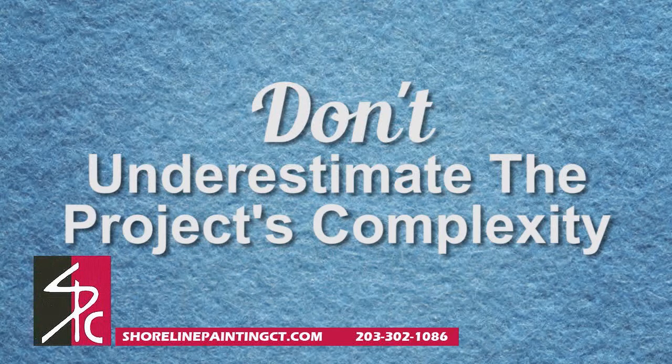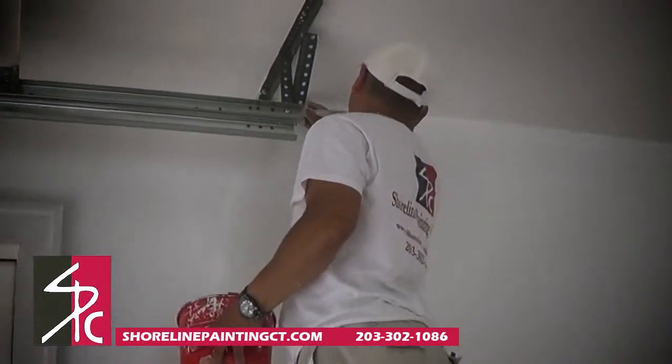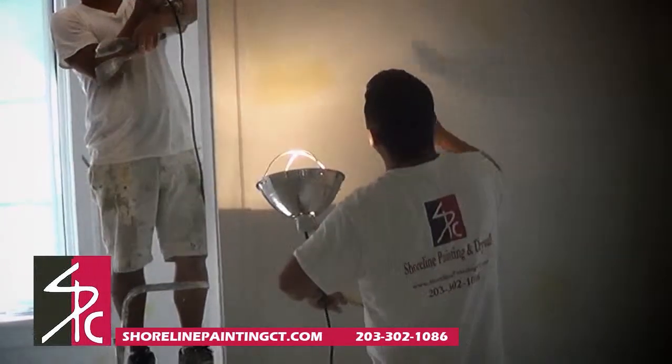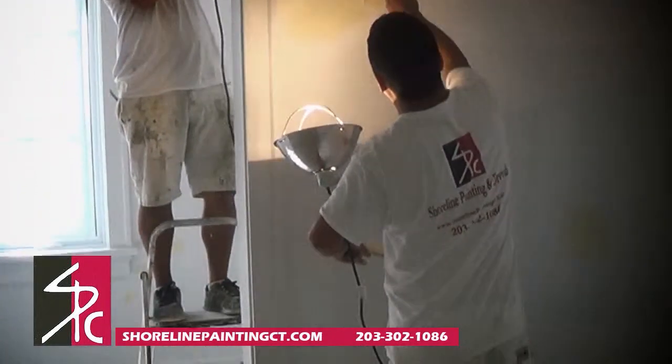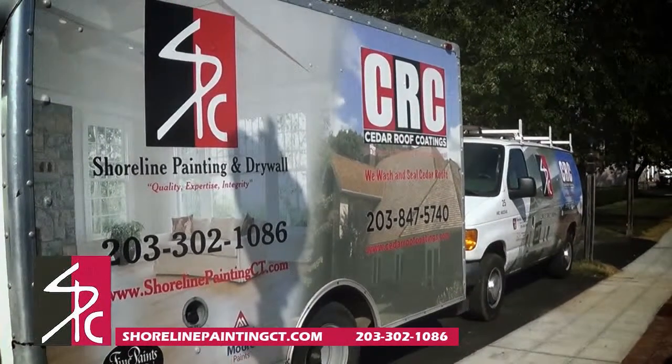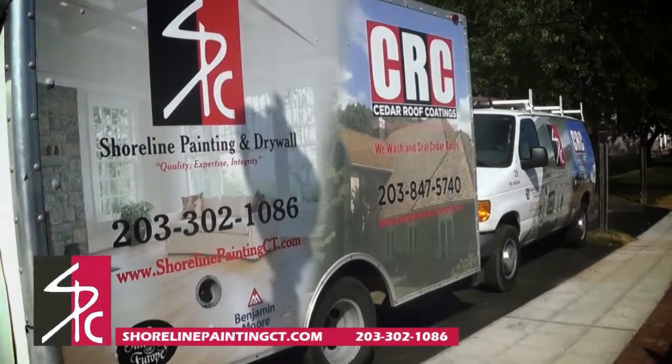Don't underestimate the project's complexity. Many people minimize the task of painting. Keep in mind that painting is a complex project that requires experience and a high-level skill set. Do your homework and seek the help of a professional painting company with years of experience and excellent reviews.